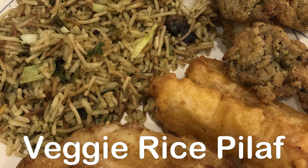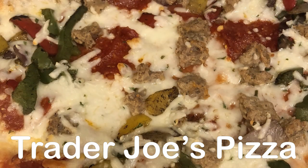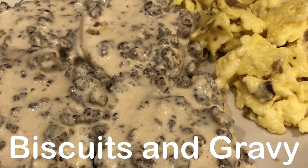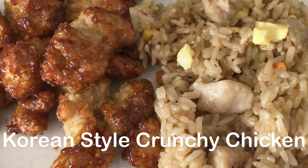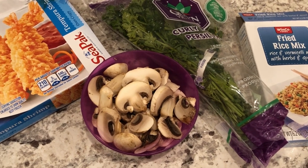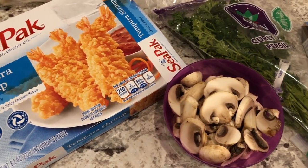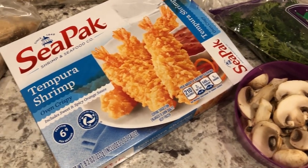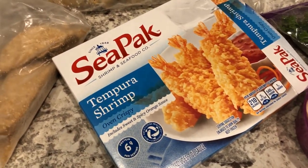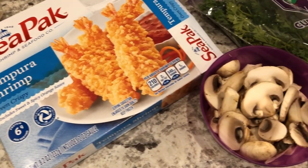Hey guys, welcome back to another week of What's for Dinner. My name is Andrea with Foodimentary — Adventures in Food. In my household there's me, my husband, and our adorable one-year-old little boy. It is the week before Thanksgiving and I am doing a freezer and fridge clear out, trying to get rid of some of this food so I can make room for Thanksgiving food. Tonight's meal is kind of a hodgepodge of stuff that we have.